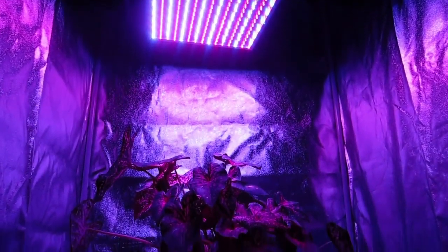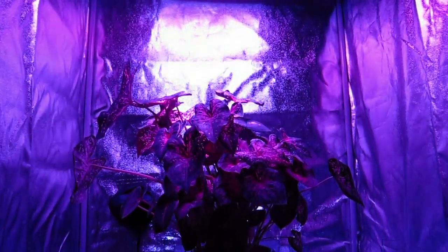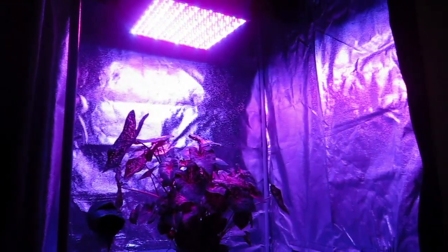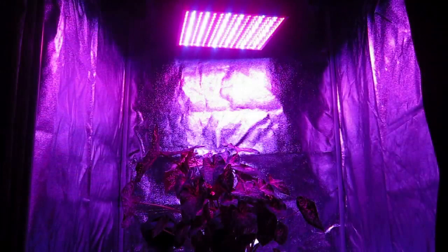The 14-watt advanced spectrum dual-band grow light panel emits both 660 nanometer and 460 nanometer wavelengths, which is the minimum requirement for supplementing a full harvest from beginning to end.